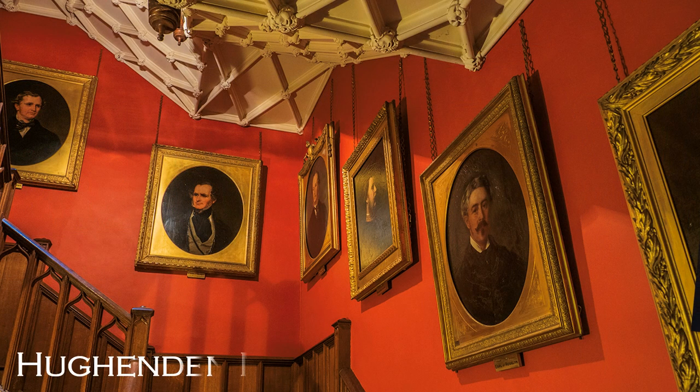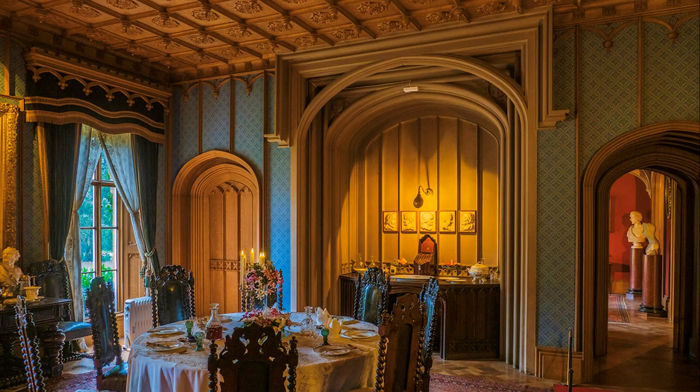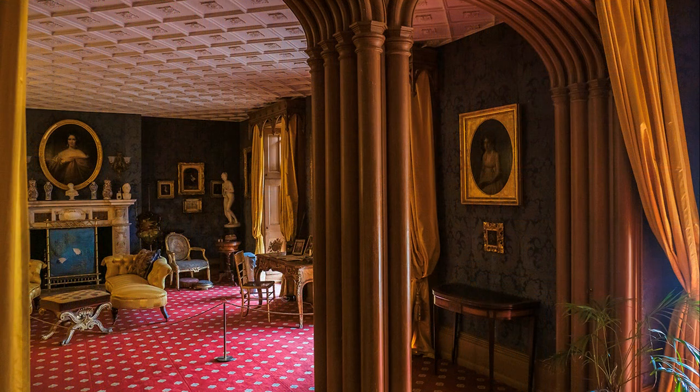At the other end of the time cycle, from the Victorian era, are Standen and Hughenden. Disraeli was a favourite Prime Minister of Queen Victoria, who paid several visits to his Hughenden estate in Buckinghamshire, near High Wycombe. Disraeli acquired Hughenden in 1848 and set to work changing the original house, giving it a fashionable Gothic flavour, which Pevsner, the architectural historian, described as 'excruciating'.